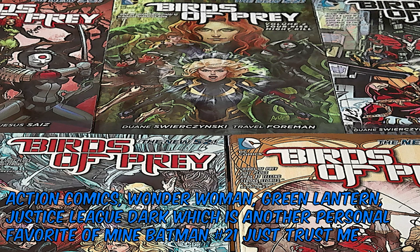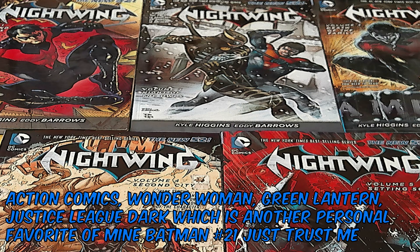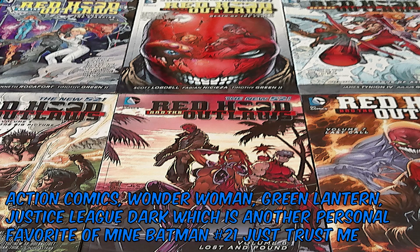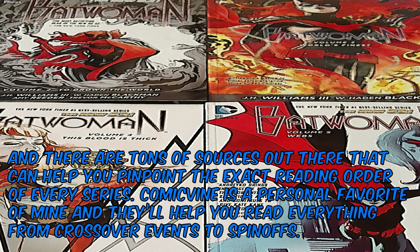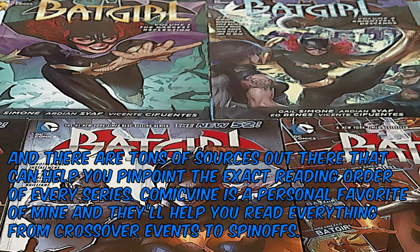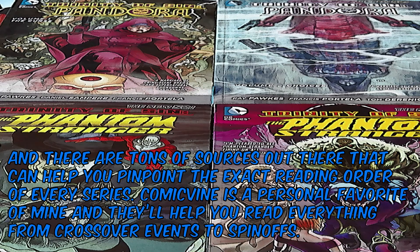Action Comics, Wonder Woman, Green Lantern, Justice League Dark — which is another personal favorite of mine — Batman No. 21, just trust me. And there are tons of sources out there that can help you pinpoint the exact reading order of every series. Comic Vine is a personal favorite of mine, and they'll help you read everything from crossover events to spin-offs.